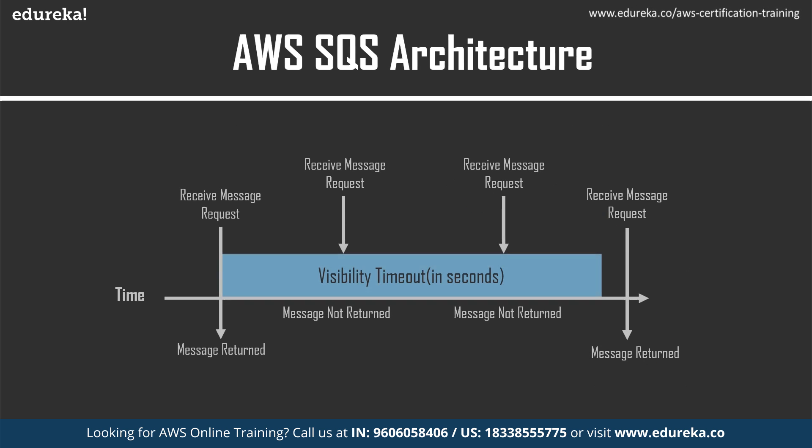Now let us see what the visibility timeout period is. When a consumer receives and processes a message from the queue, the message is not immediately deleted — it remains in the queue, because there is no guarantee the consumer has successfully received it. There could be connectivity issues or an issue in the consumer's application. So only the consumer must delete the message after receiving and processing it. The visibility timeout period is the time during which Amazon SQS prevents other consumers from receiving and processing the same message. The default is 30 seconds, with a minimum of 0 and a maximum of 12 hours.